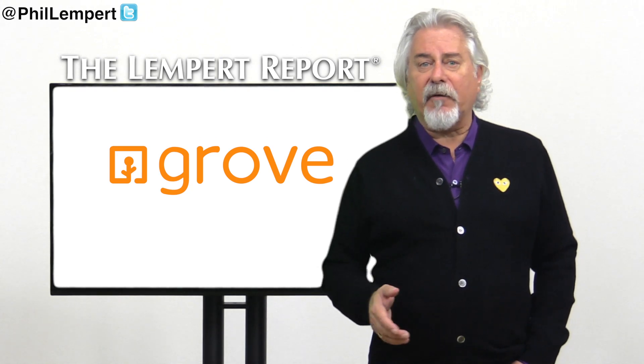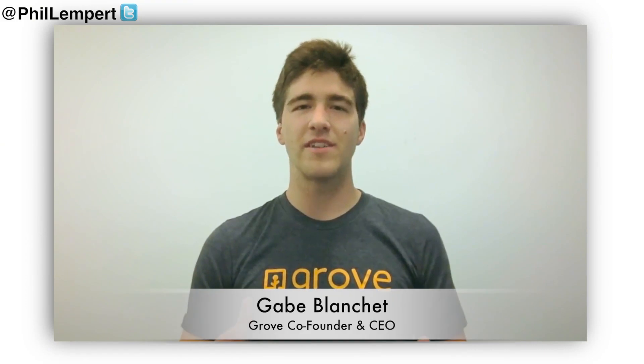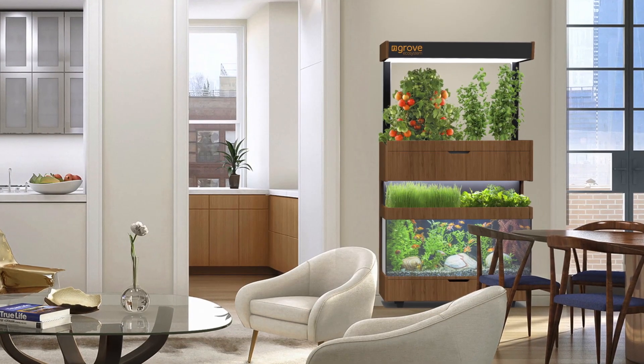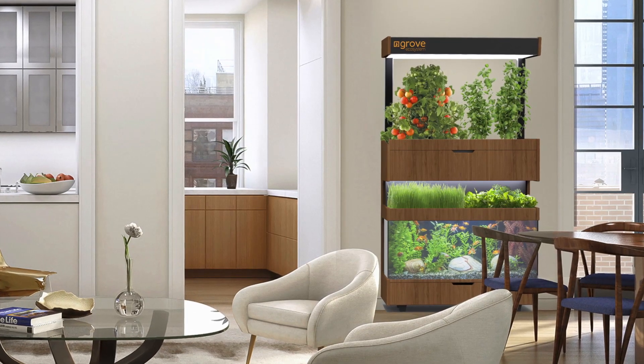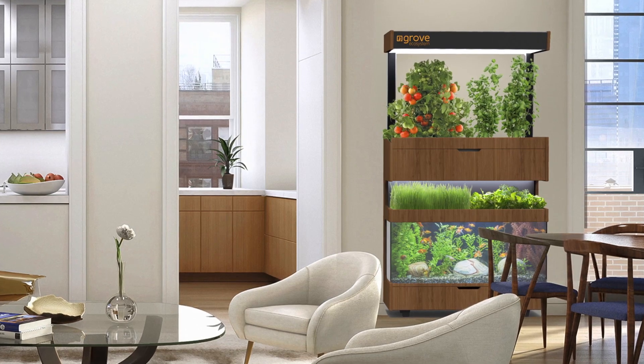Grove, a Boston-based startup, will soon be offering just that with its Grove ecosystem. The Grove ecosystem is an intelligent indoor gardening system where you can grow your own fresh salad greens, culinary herbs, and small fruiting crops like tomatoes and peppers, right in the comfort of your own home all year round.